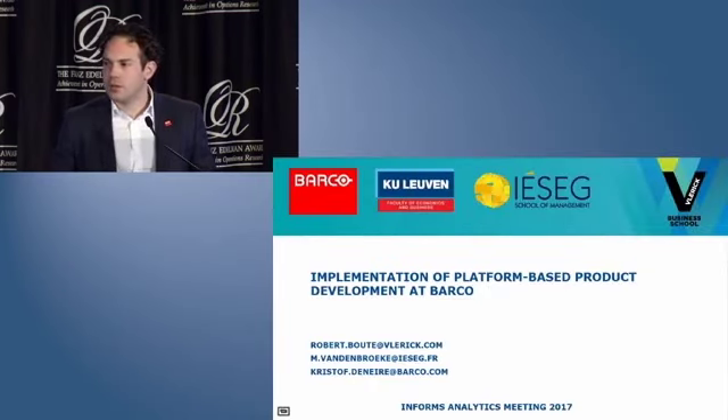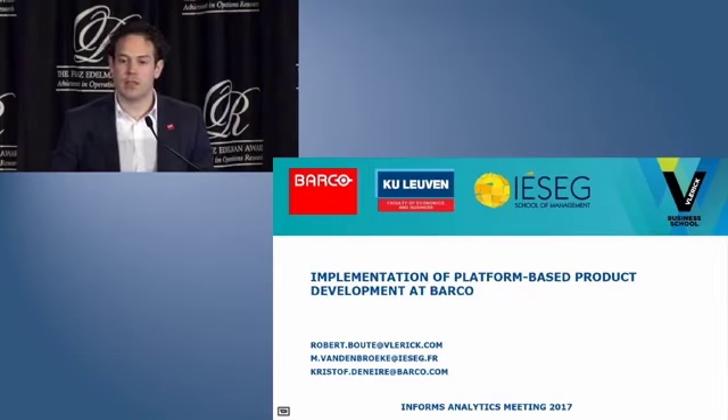In case you would like to get in touch with us to inquire more information on the project, you can reach us via our email. To conclude this presentation, we prepared a short recap. Sit back, relax, and thank you very much for your attention.